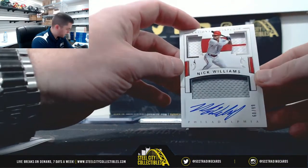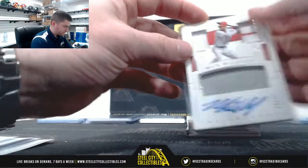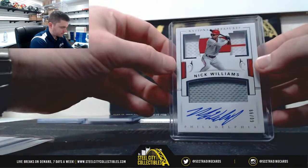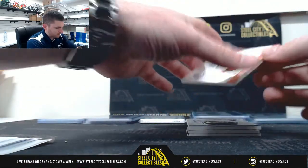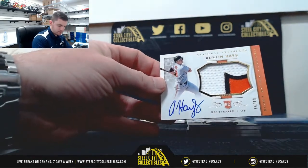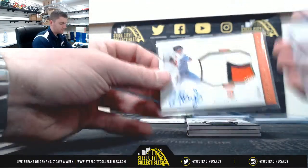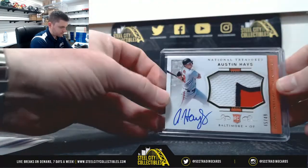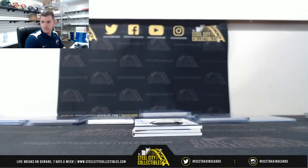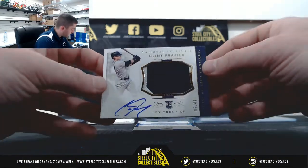Nick Williams 60 of 99, number 0 — Joe. Austin Hayes 45 of 49, number 5 — Michael. Clint Frazier 5 of 49, number 5 — Michael.